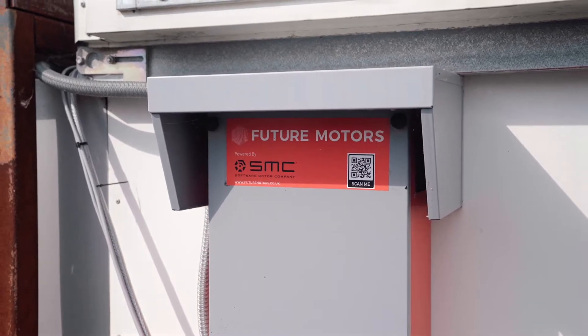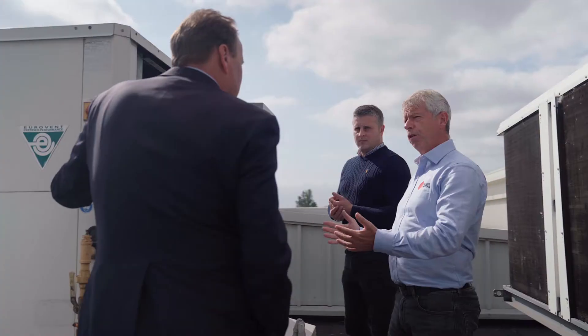We'd heard about a new technology developed by Turntide Technology, which had had some significant — and most importantly, sustainable — success with Walmart and Whole Foods in the US. We knew they were expanding in the UK under the name of Future Motors, just at the right time.